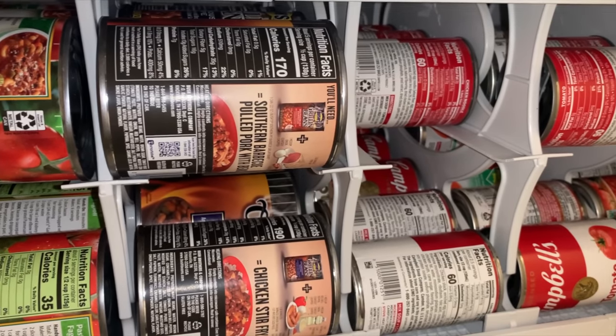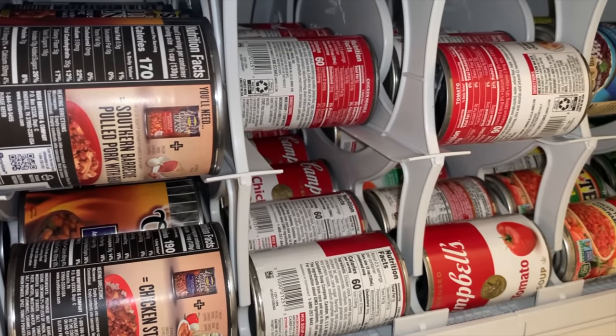Another good prepper item under $100 is a can rotator. If you're a prepper, you know it's very important to store what you eat and rotate what you store so you always have the freshest stuff possible and it's not likely to go out of date. Even though cans can last for years, it's still a good idea to rotate them so they don't end up being 10 or 15 years old shoved at the back of your pantry. The can rotator I showed is a first-in-first-out model — you put cans in the top and as you use them, they rotate down to the bottom, so you're always using the oldest one.